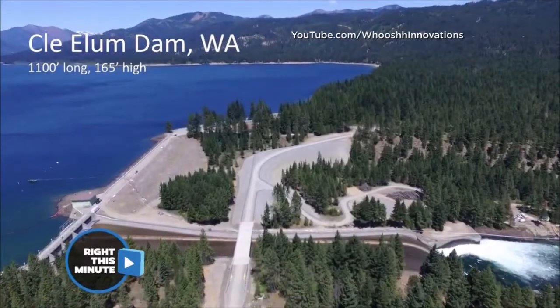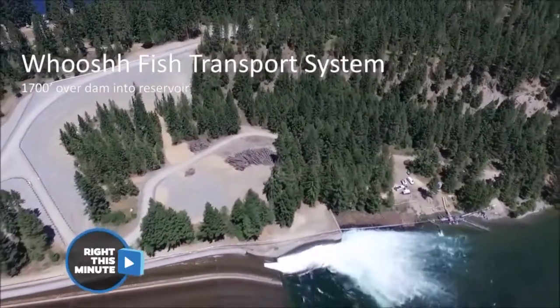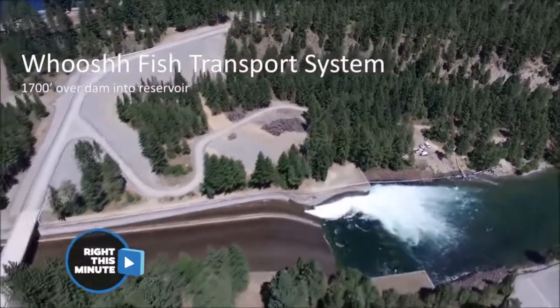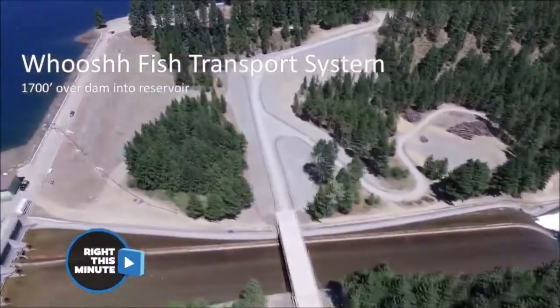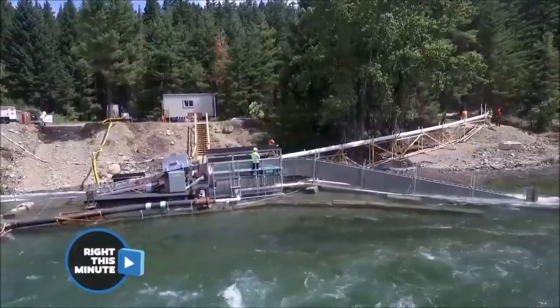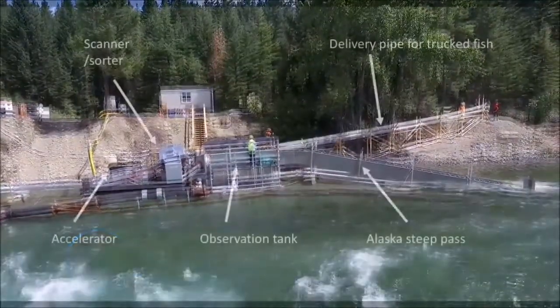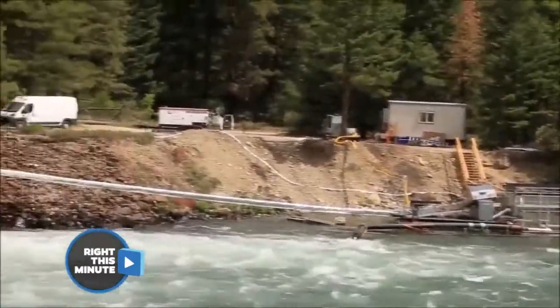I'm back in the US for another fascinating fish story. This is the Woosh fish transport system at the Clay Ellum Dam in Washington State. It takes the fish from this reservoir over there and moves them over into that body of water. It's 1,700 feet long. This is the mechanism that moves the fish, and then they go into the Woosh tube itself.